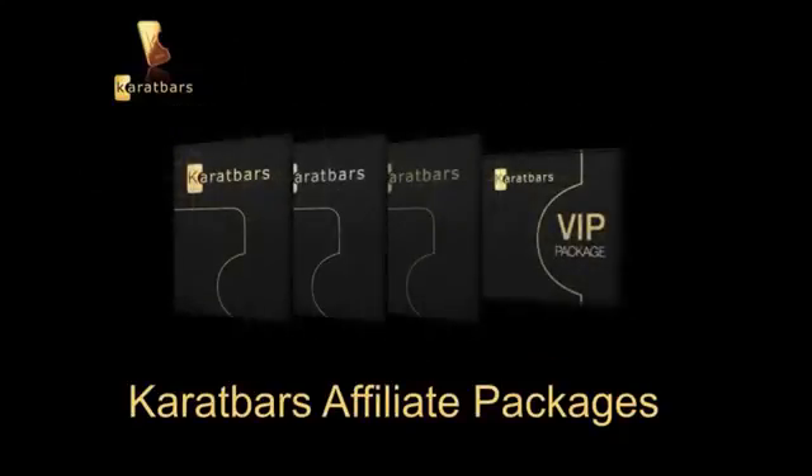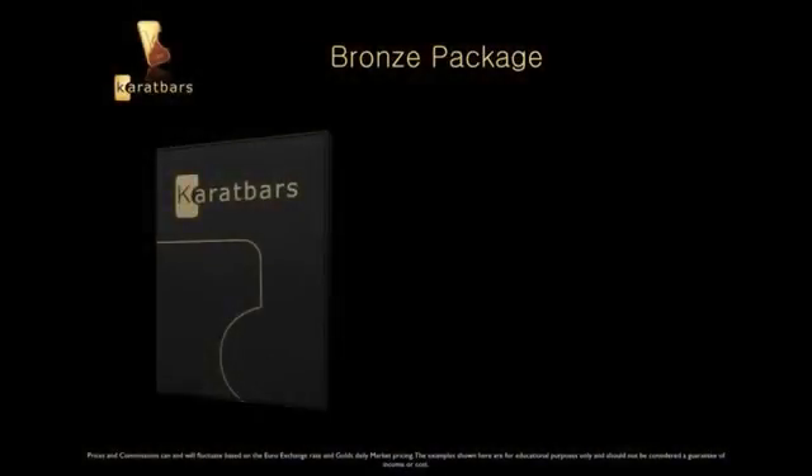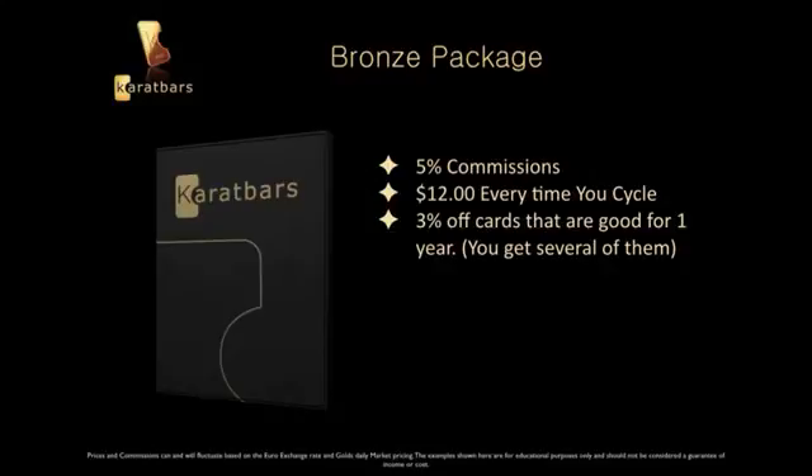Let's talk about the KaratBars affiliate packages — there are four to choose from. The first one is the Bronze package. In the Bronze package you get five percent in commissions and around $12 every time you cycle. You get three percent off cards that are good for one year, and you get several of them.